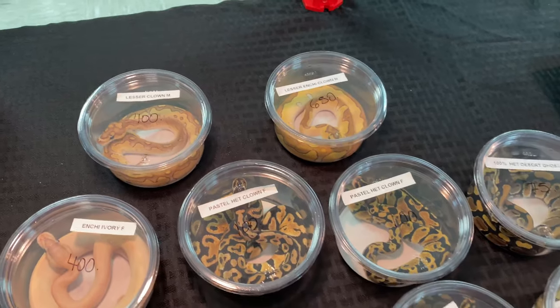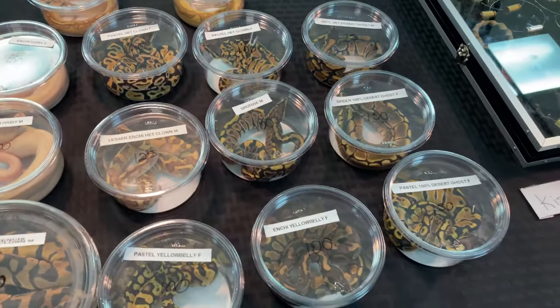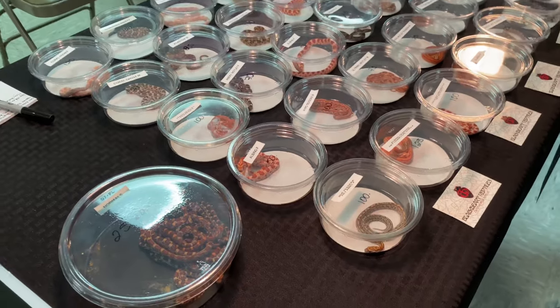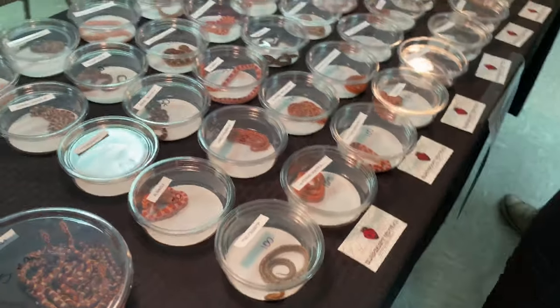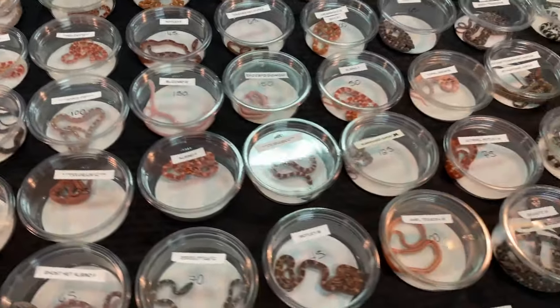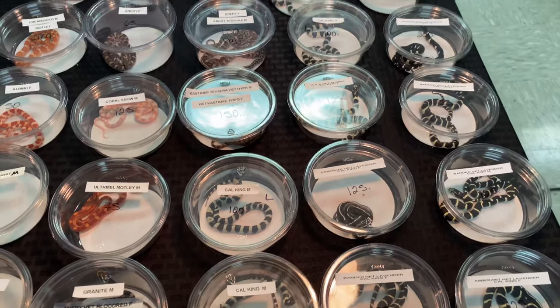A nice Lesser Clown up here, Lesser Enchi Clown, and a Spot-nosed male. Corn snakes down here — this is Blackheart Reptiles over here, with a bunch of corn snakes and stuff. Kingsnakes as well.